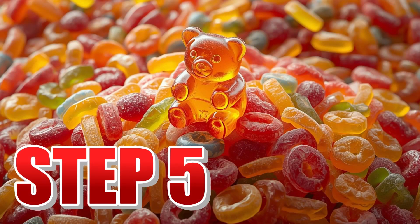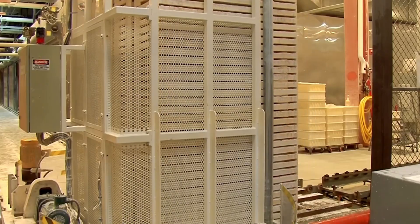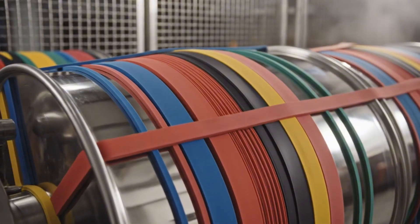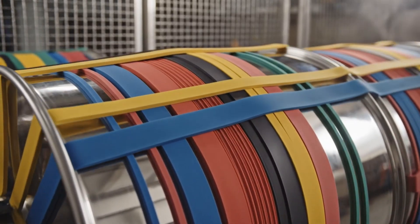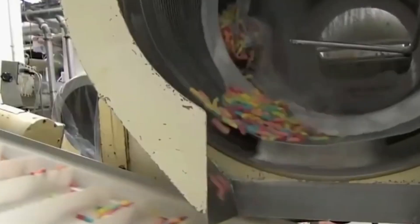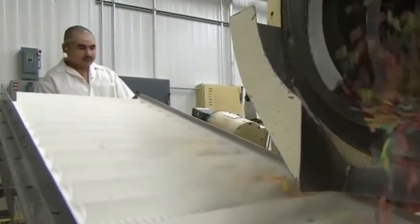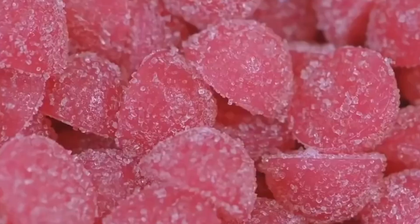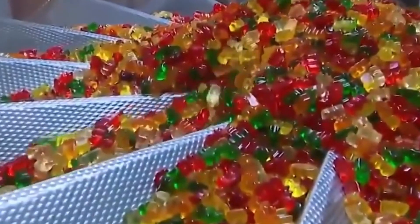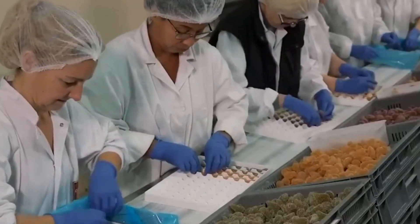Step number five: polishing and the final touch. It is time to give these small delights the perfect finish. The trays are emptied carefully, and the figures pass through enormous rotating drums, very similar to giant industrial washing machines. While rotating without stopping, powerful dosage systems spray over them a fine layer of edible wax made from carnauba, a vegetable substance extracted from a Brazilian palm that gives them that unmistakable shine. This coating not only beautifies — it also creates a protective barrier against heat, humidity, and rubbing between pieces, keeping each figure in perfect condition during all transport. Interestingly, this same wax is also used for giving shine to fruits, enamels, and cosmetic products.